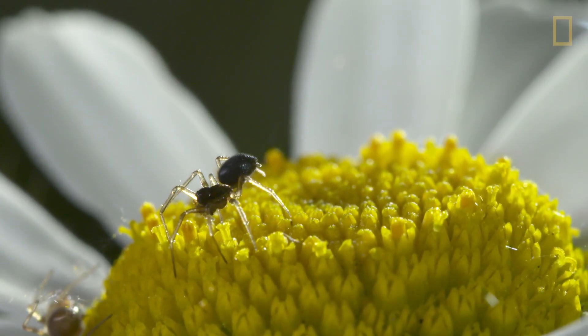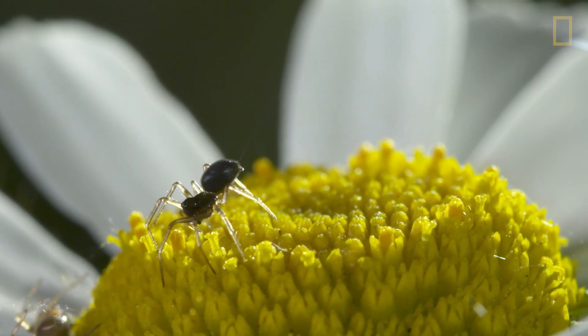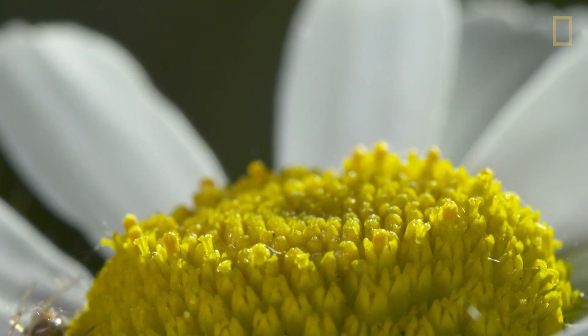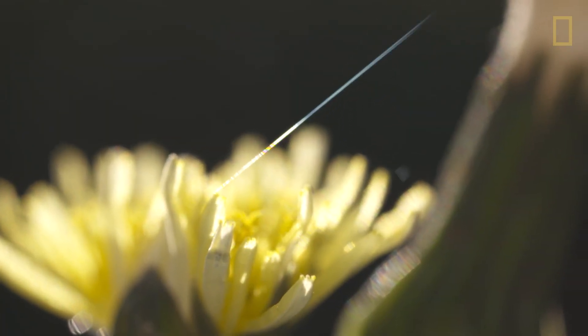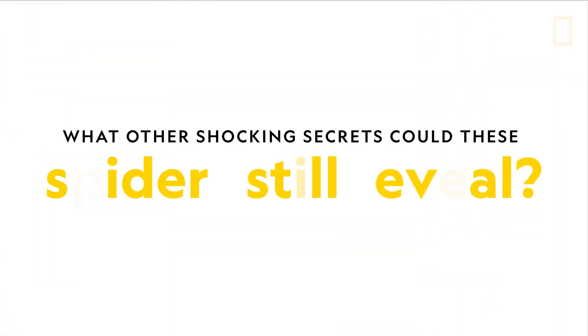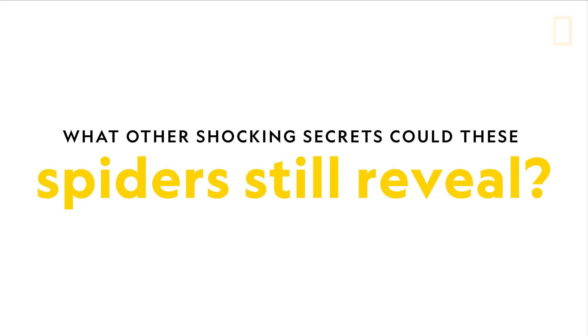There is still a lot to learn about why certain species of spiders take to the skies. And scientists are still gathering clues about how spiders use electricity to perform this gravity-defying feat. What other shocking secrets could these spiders still reveal?